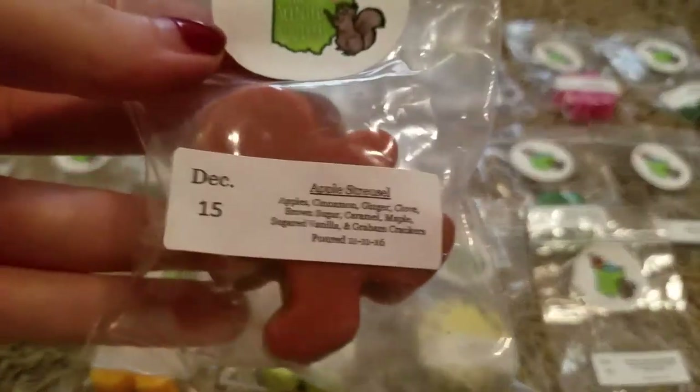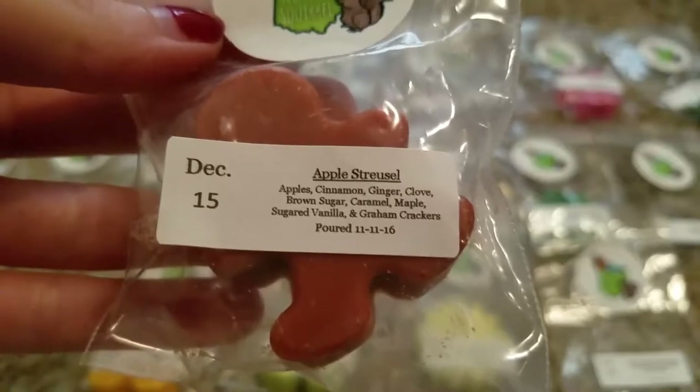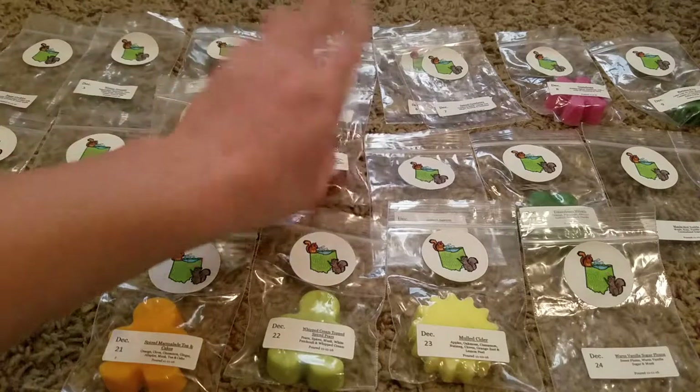Day 15, Apple Streusel — Apple Cinnamon, Ginger Clove, Brown Sugar, Caramel, Maple, Sugar Vanilla, and Graham Crackers. Really strong on the apple, with a tiny bit of bakery. That one's yummy.